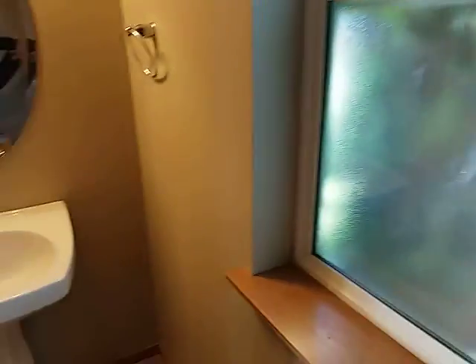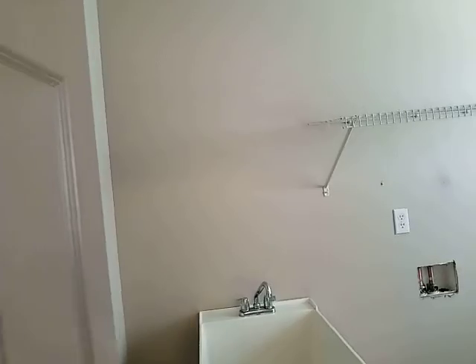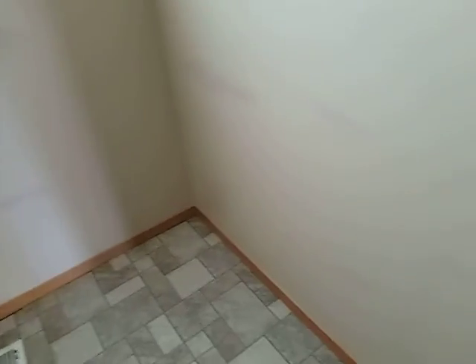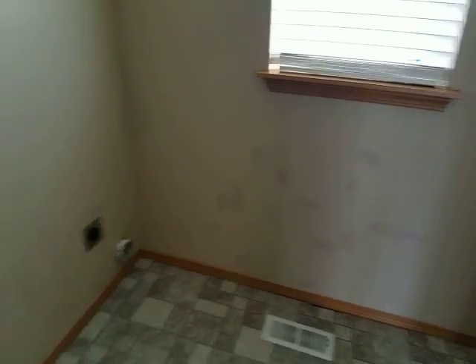Nothing remarkable in this bathroom — I'm just kind of videoing. So significant issues: we've got a dishwasher leak, which typically means replace the dishwasher. Here's some more of those touch-ups. This was back behind the washer dryer, but there's some out here on this wall that are very apparent.